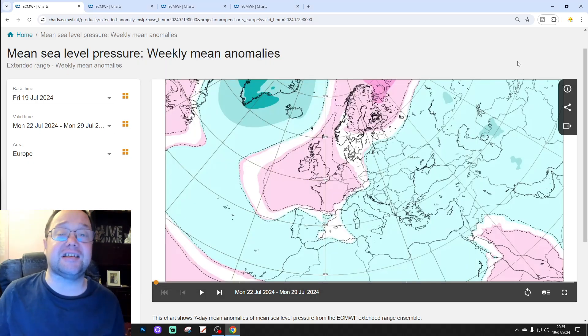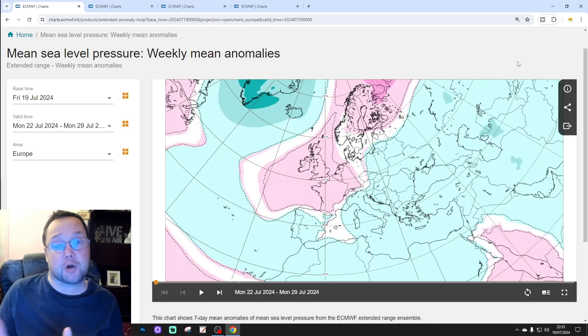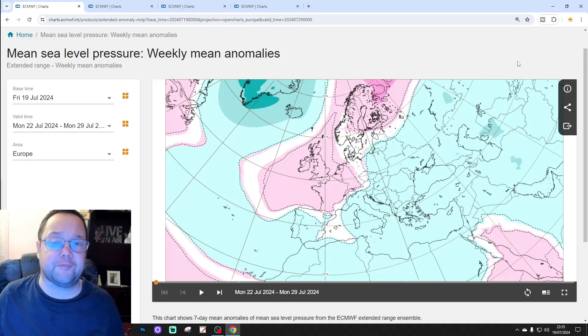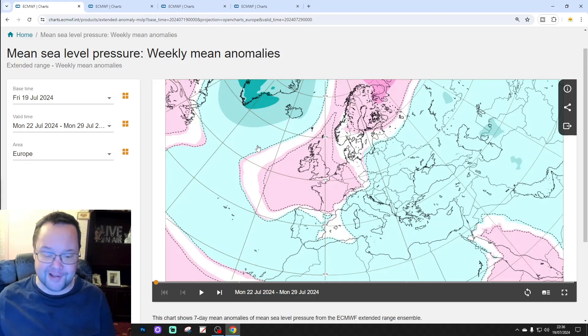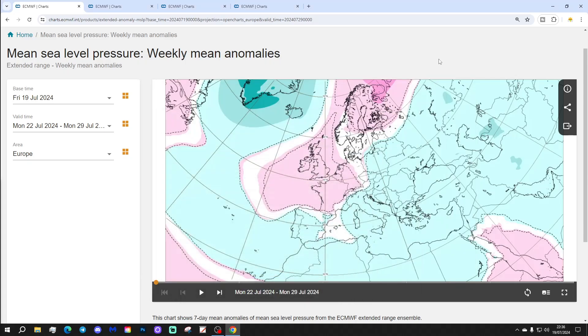Hello everyone, thanks for tuning into today's second video. I'm going to have a look at the ECM WF extended bottle for this one — the 42-day, six-weeks weekend for UK. Release day also has the UK weather forecast, weekend forecast, and a 10 to 14 day update on the way this afternoon. Please like, share and subscribe on all today's videos. Thank you so much everyone, and thank you to ecmwf.int for supplying the charts and data.